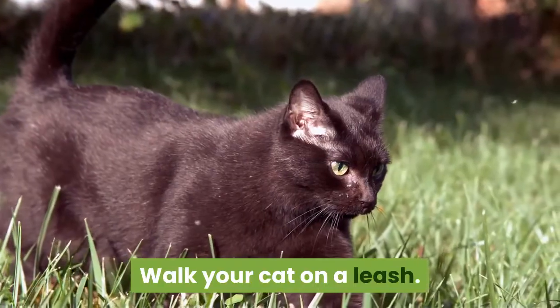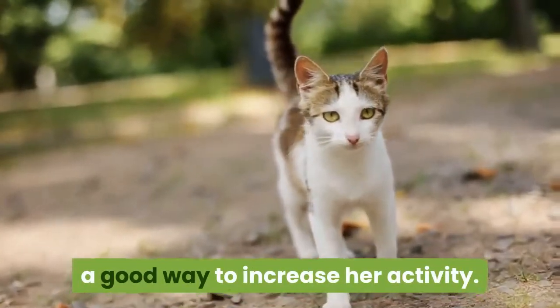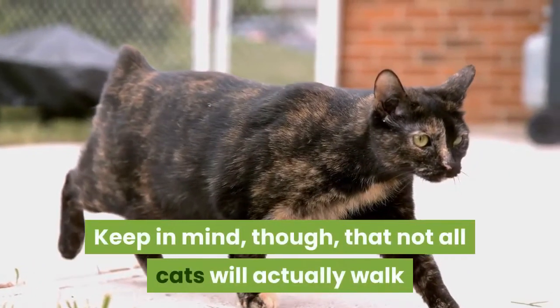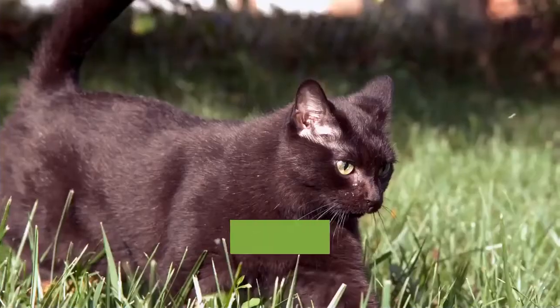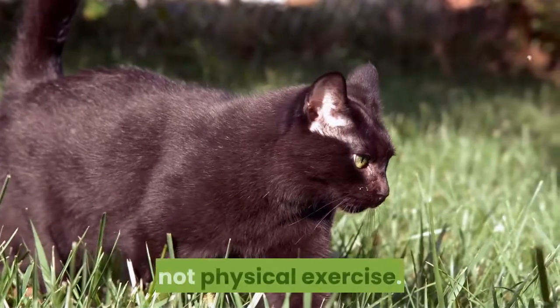Walk your cat on a leash. Walking your cat on a leash can be a good way to increase her activity, and she may enjoy getting some fresh air and seeing some new sights. Keep in mind, though, that not all cats will actually walk when they go outside. Some may spend more time sniffing things in the environment than walking. For some cats, being walked outside on a leash is mental exercise, not physical exercise.